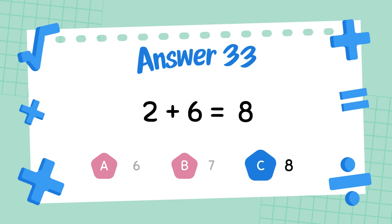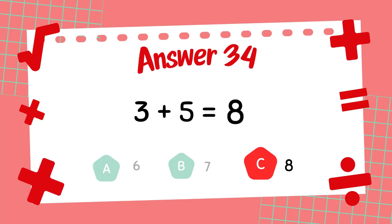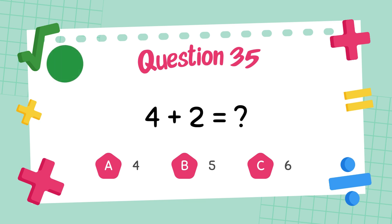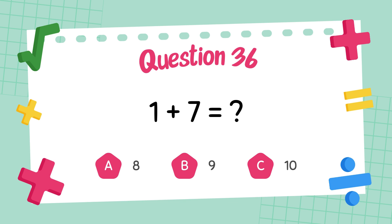What is 3 plus 5? The answer is 6. What is 1 plus 7? The answer is 6.